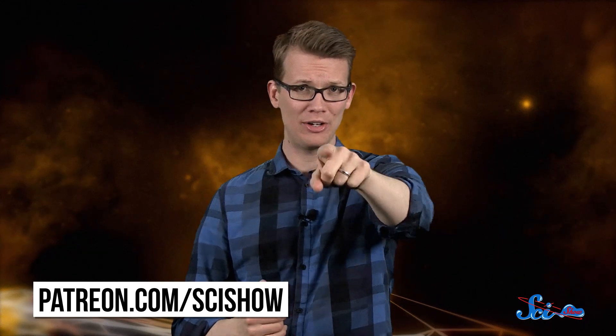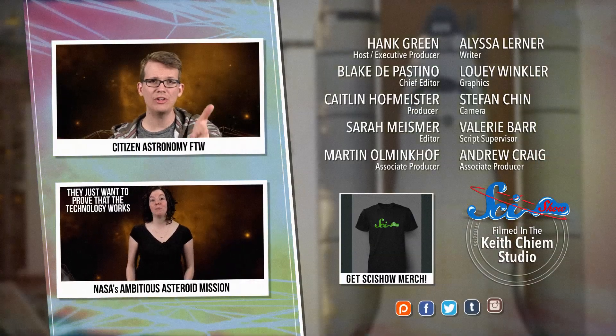Thanks for joining me for SciShow Space News, especially to our patrons on Patreon. If you want to be one of those people who helps us explore the universe, you can go to patreon.com/scishow to learn how you can help out and get a bunch of cool rewards in the process.